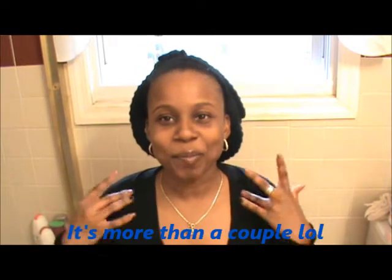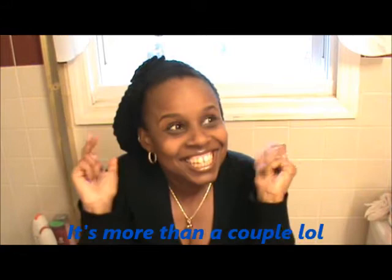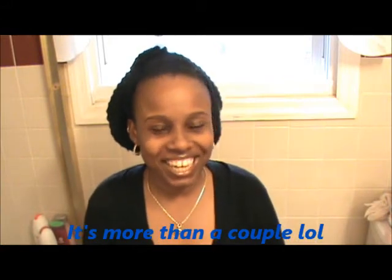Hey everybody, I'm back. I'm on top. Anyway, I'm back and I just wanted to talk about a couple of products that I bought. I guess I'm a product junkie and it's like, I can't help it. But anyway, let me just get right to it.